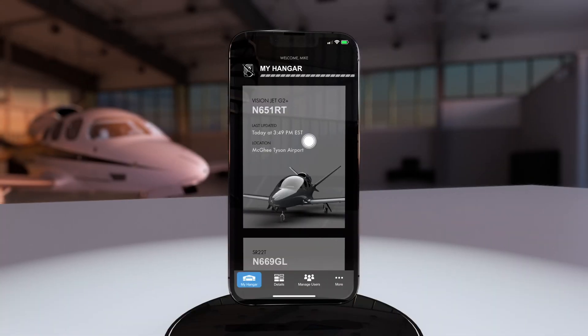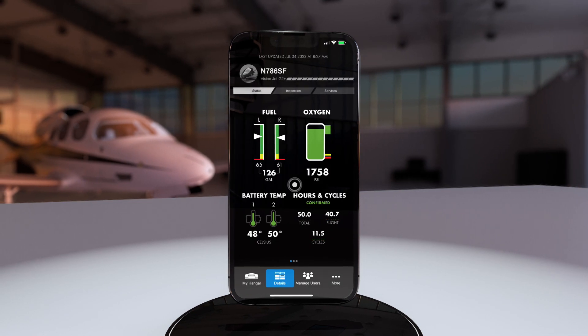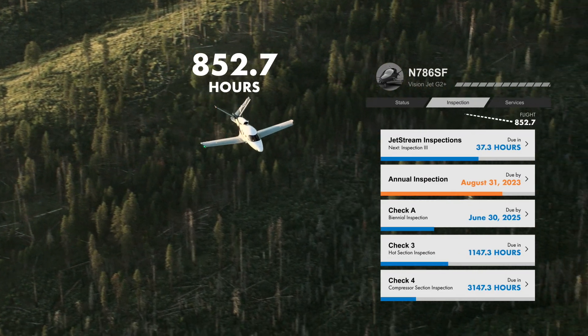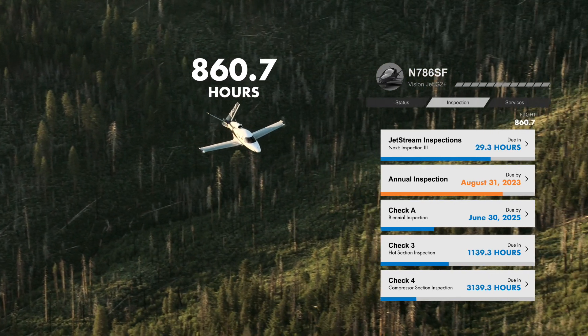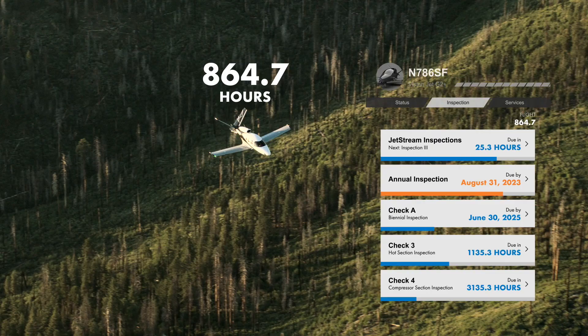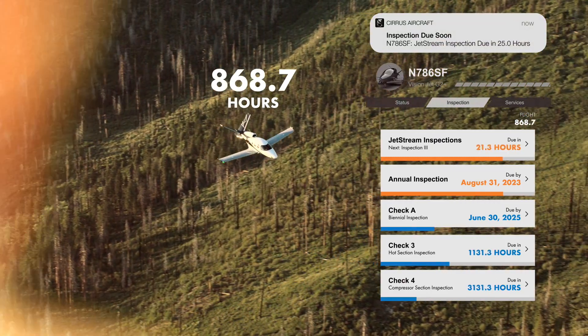Plus, all of that data will aid in automatically tracking all VisionJet inspection cycles. In the app, you can view real-time data and statistics and track your aircraft maintenance inspection schedule, so you're always anticipating your VisionJet's next maintenance event.